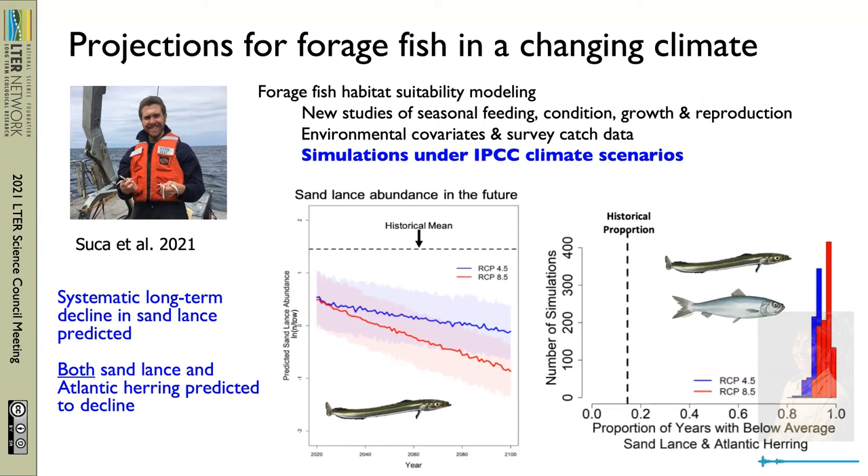Of even deeper concern, his predictions show that both sand lance and Atlantic herring will decline under ongoing climate change in this region. As I showed a minute ago, historically these two species have shown a compensatory dynamic where there were high abundances of one or the other available to support upper trophic levels. Justin's work is suggesting that things may look very different going forward.